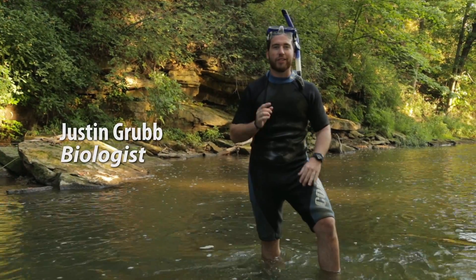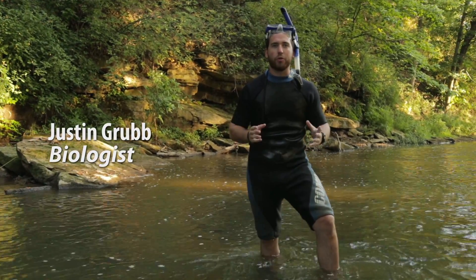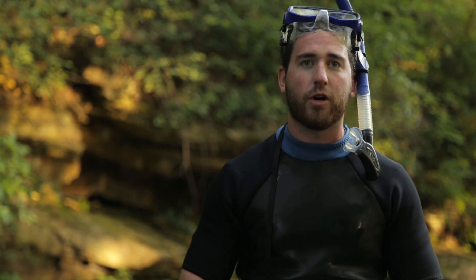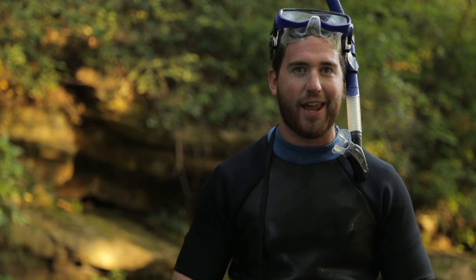The largest salamander in the Americas lives right here in the Midwest, but because of pollution and habitat loss, the hellbender is endangered. But thanks to the Toledo Zoo and our conservation partners, we're giving the hellbender a helping hand.